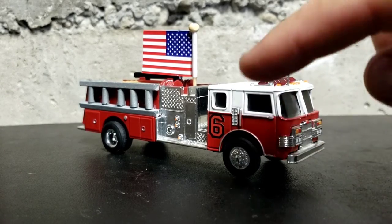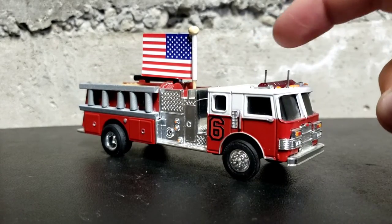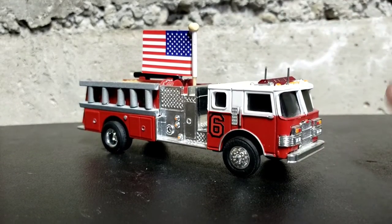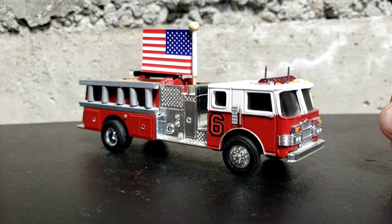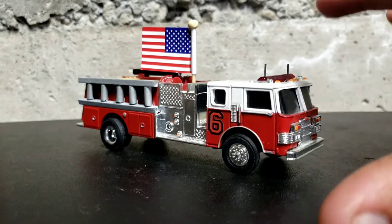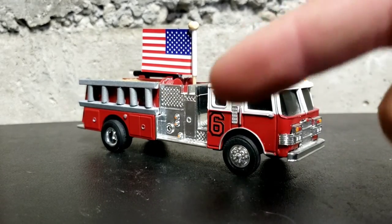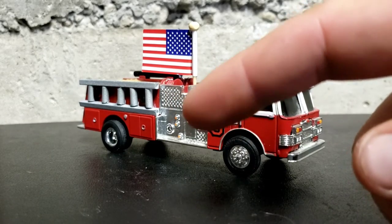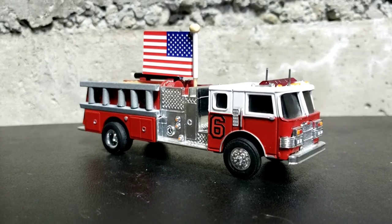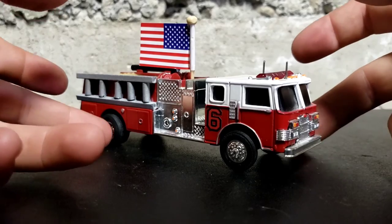The first couple things you're going to notice is the six on the door, around the back area where the jump seats are. A little American flag and the antennas on the roof. With this truck, luckily it comes apart in three sections — you have your base with your wheels, the cab comes off, and then you have the rest of the body where the pump panel is going back into the side of the truck. So we're going to start with the truck and I'll just kind of go around it and show you all that I've done on it.